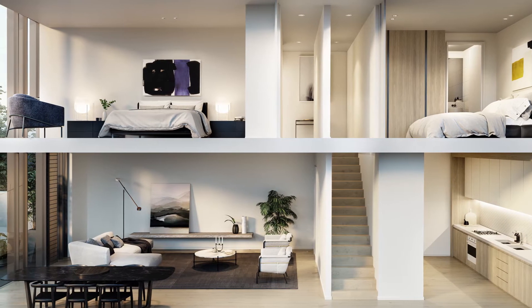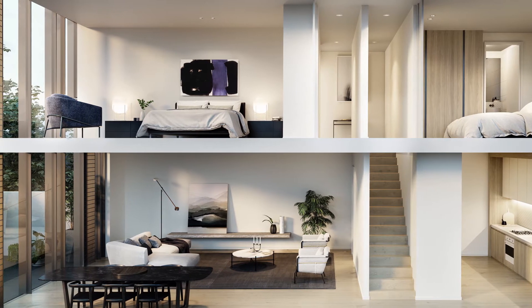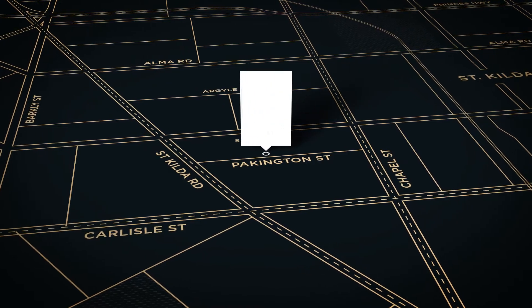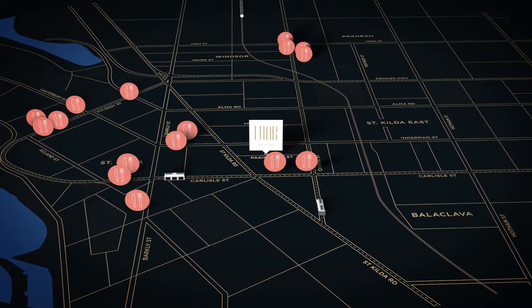If you're looking for a two-storey home, then we have options within a duplex arrangement. So really there's something for everybody in Lua — it's an exciting opportunity to be centrally located right next to all of the amazing offerings that St Kilda has.